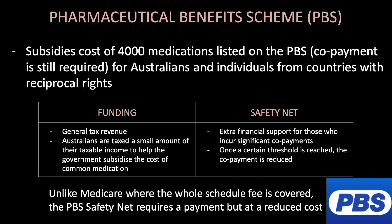The Pharmaceutical Benefits Scheme subsidises the cost of 4,000 medications listed on the PBS for Australians and individuals from countries with reciprocal rights. The PBS is funded through general tax revenue. Australians are taxed a small amount of their taxable income to help the government subsidise the cost of common medications. The PBS also has a safety net providing extra financial support for those who incur significant co-payments — once a certain threshold is reached, the co-payment is reduced, though unlike Medicare, a payment is still required but at a reduced cost.